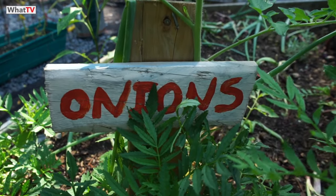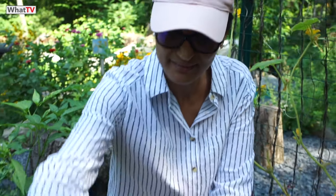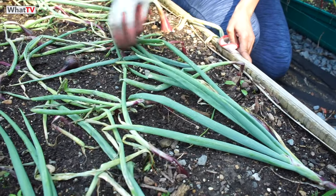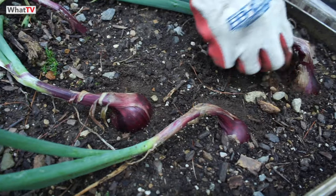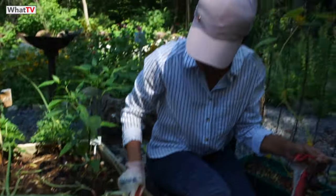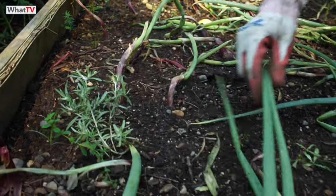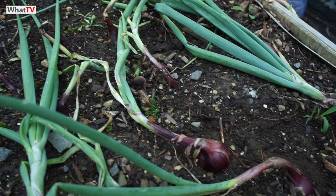Onions — look at what the rain did to them, they look a bit lifeless, but they're growing. Look at this one here — it's coming out really lovely. I'm going to leave it maybe a week or two. This one came out nicely — they're doing well. I'm very happy with my onions; a couple of weeks and I'm going to harvest them.